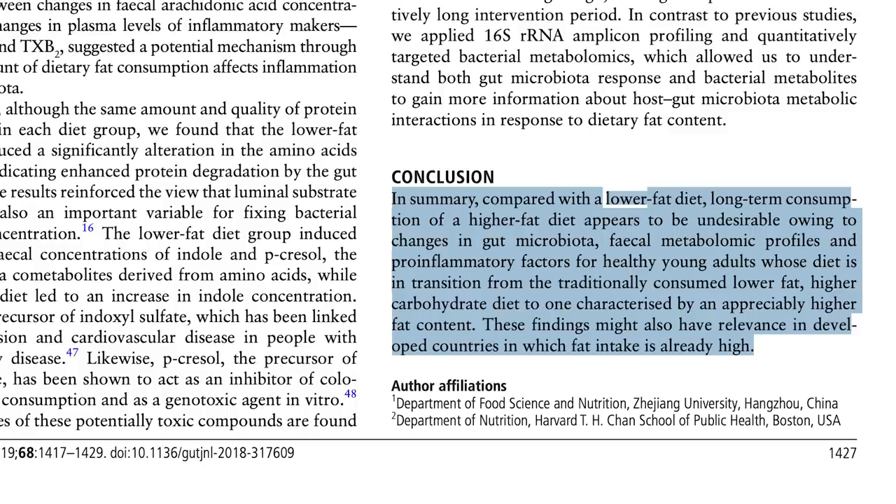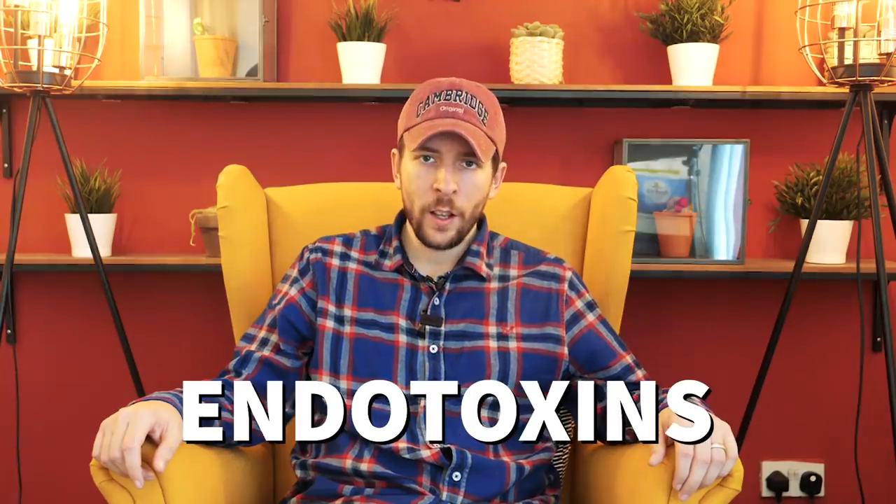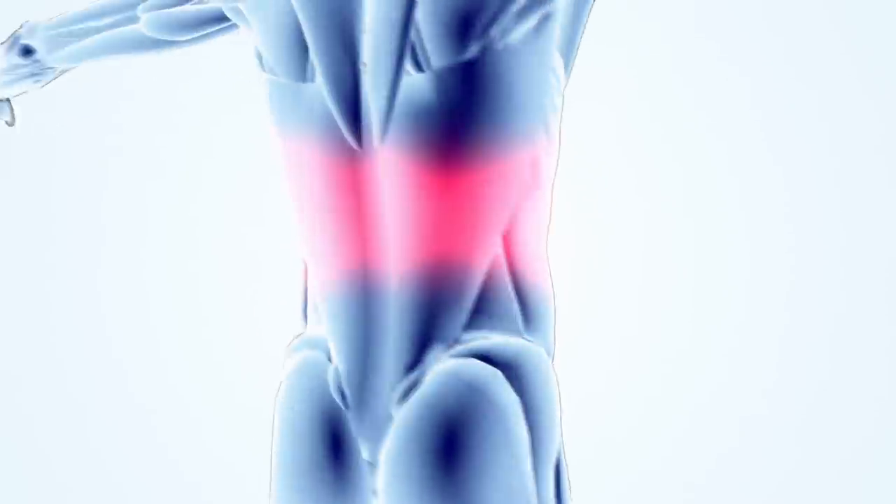The study conclusion states: compared with a lower fat diet, long-term consumption of a higher fat diet appears to be undesirable owing to changes in the gut microbiota, faecal metabolic profiles and pro-inflammatory factors for healthy young adults whose diet is in transition from a traditionally consumed lower fat higher carbohydrate diet to one with an appreciably higher fat content. These findings might also have relevance in developed countries in which fat intake is already high. Beyond this, the video hasn't even discussed lipopolysaccharides and endotoxins that vegetable oils can cause the release of in the gut — endotoxins that when released in the body can be extremely inflammatory.